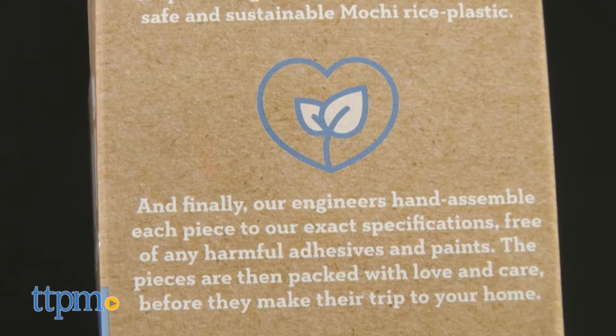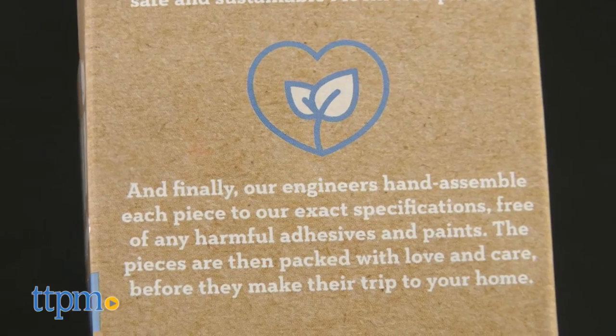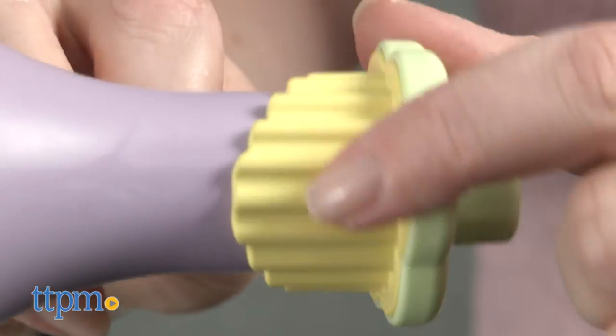There are no toxic paints or adhesives, so when baby puts one of these teethers into his mouth, parents don't have to worry.